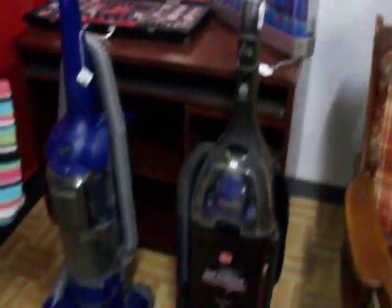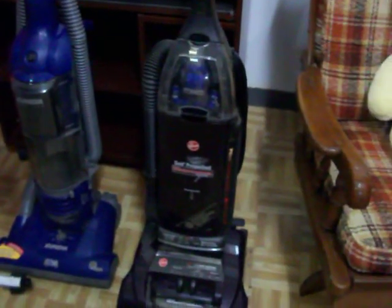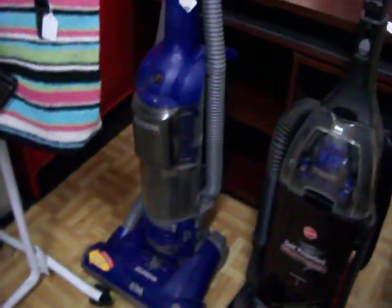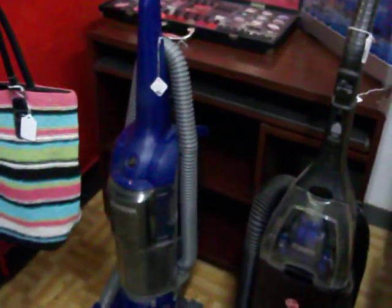Got two good working vacuums here — the Hoover Wind Tunnel, self-propelled, as well as an upright canister Eureka vacuum. They're both $25 apiece.